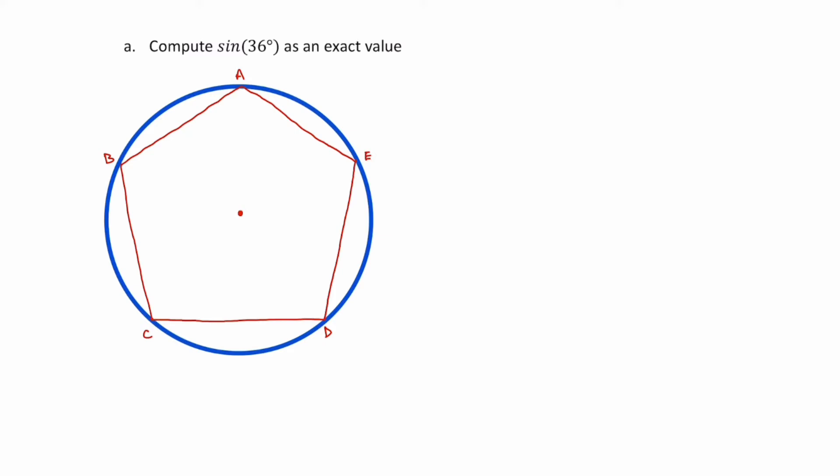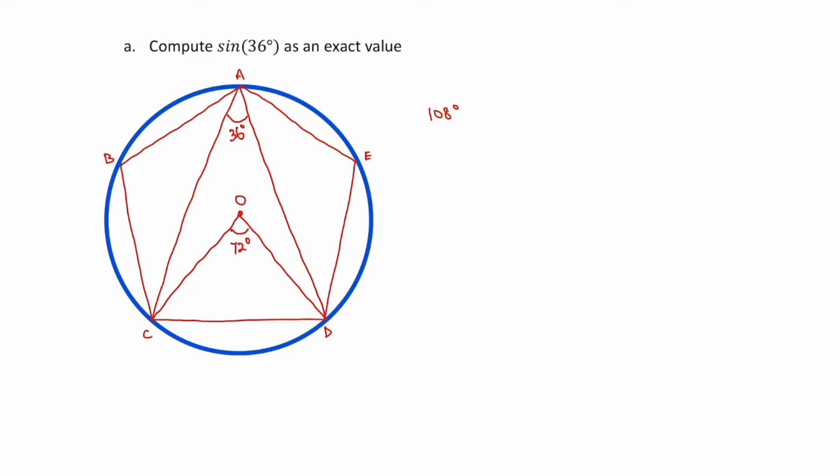This is a regular pentagon, and because it's a regular polygon, it means it's cyclic — all the vertices lie on the circumference of the circle. Every angle of a regular pentagon is 108 degrees. I'm going to construct CA and AD, label the center of the circle as O, and construct COD. The angle at the circumference is equal to half the angle at the center, so angle CAD is half of angle COD. Since COD is 72 degrees — that's 360 divided by 5 — it follows that angle CAD is 36 degrees.